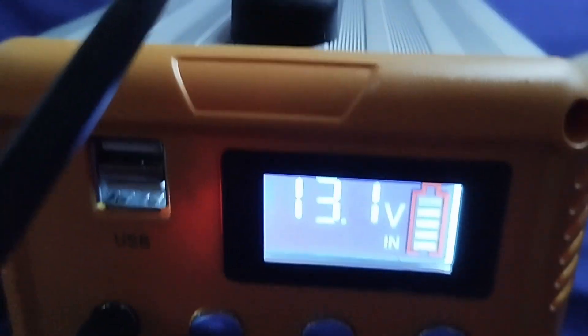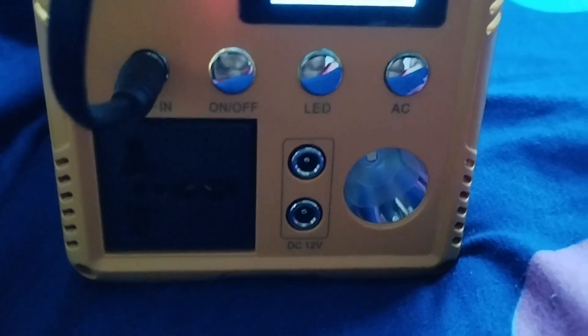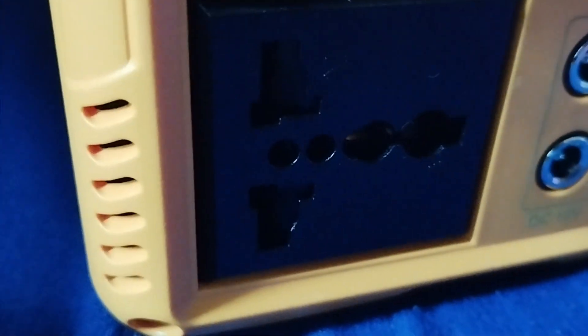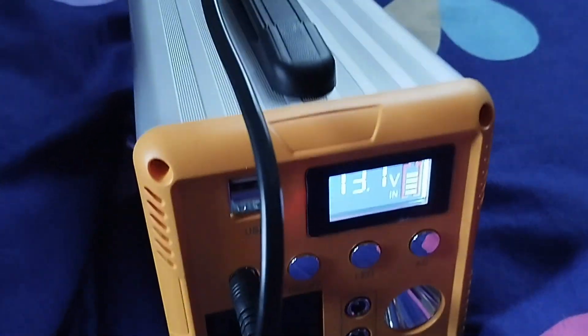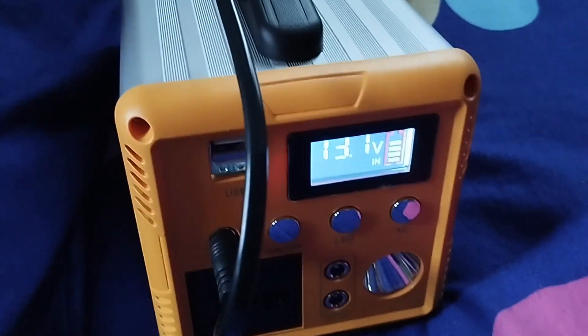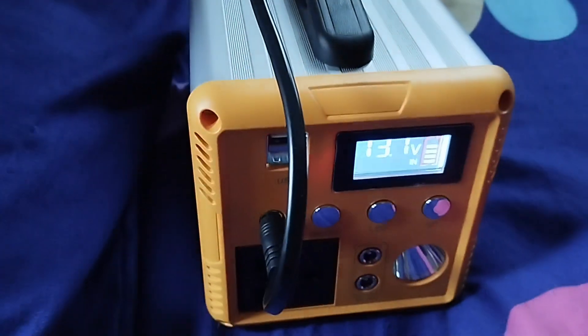According to the instructions, I should charge this to 14 volts before I start using it, so I'm letting it charge up. You can see all the other knobs on the unit. There's a port — let me shine the light on it — where you can connect your socket or an extension, and plug in devices such as your television or any device within the 300-watt range. When using this mini generator, you should not overload it — don't connect devices whose combined wattage exceeds 300 watts at any one time, as that could damage the device.